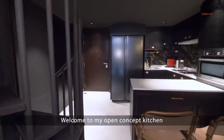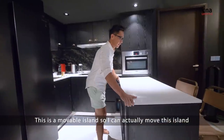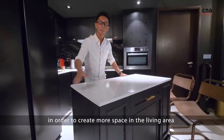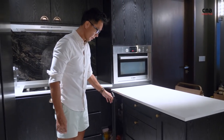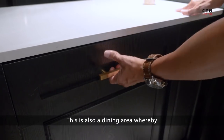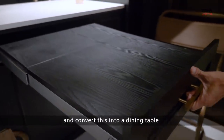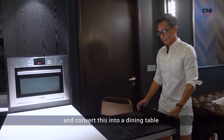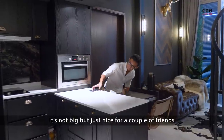Welcome to my open concept kitchen. This is a movable island, so I can actually move it to a different formation, in order to create more space in the living area. There's a lot of storage built into the island. This is also a dining area, whereby I can actually extend this part and convert it into a dining table. Voila, there you go — it's not big, but just nice for a couple of friends.